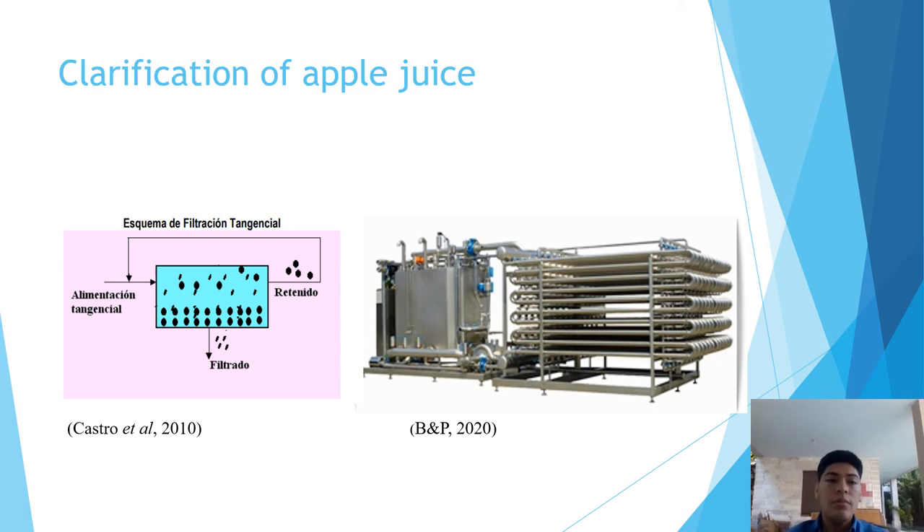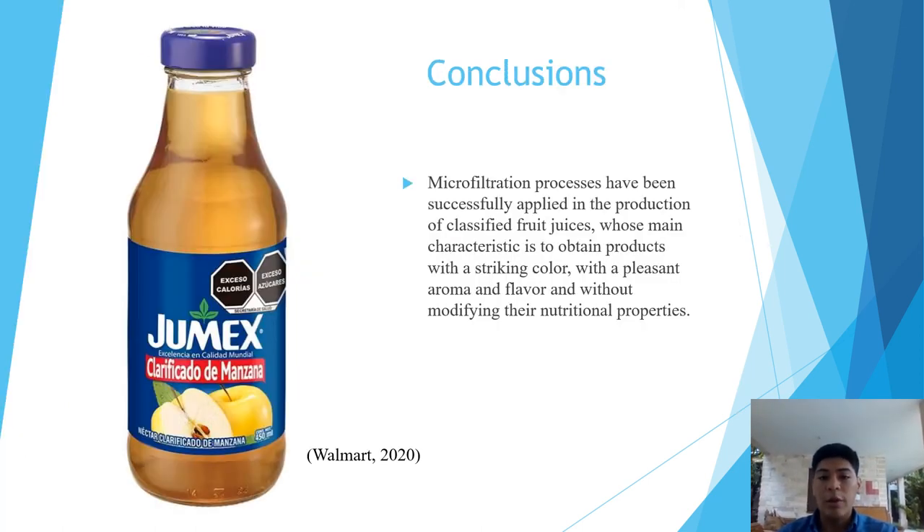In conclusion, microfiltration has been successfully applied in the production of clarified fruit juice, whose main characteristic is to obtain products with a clearer color, a pleasant aroma and flavor, and without modifying their nutritional properties.